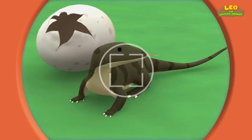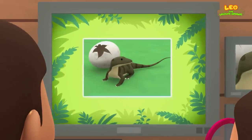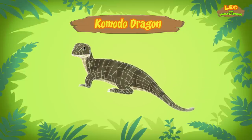Now hold still, little lizard. Hi Katie. Did you find anything? You're just in time, brother. The computer is looking for information about the lizard. Bingo! This lizard is a Komodo dragon.